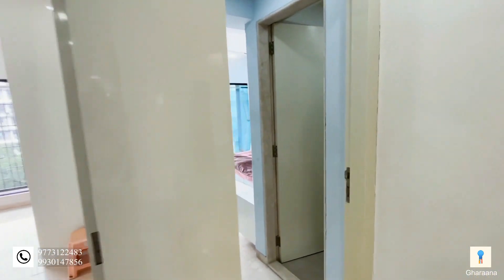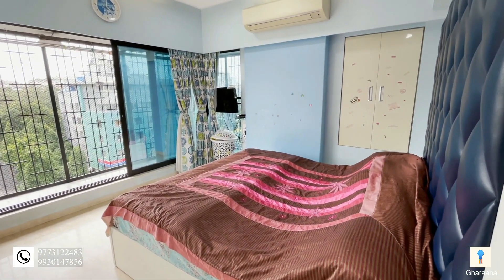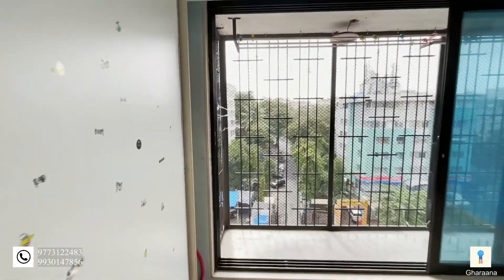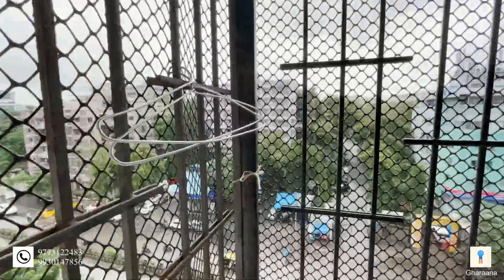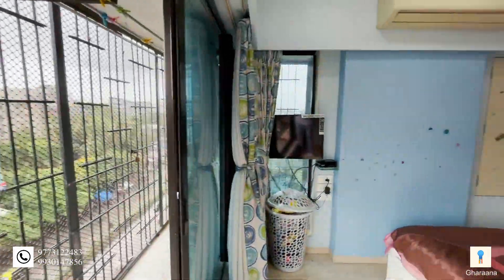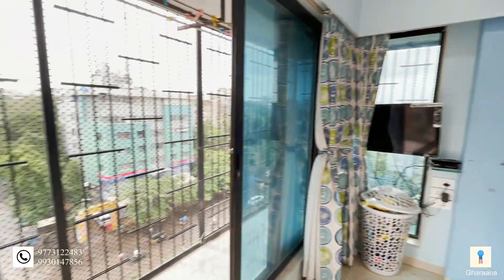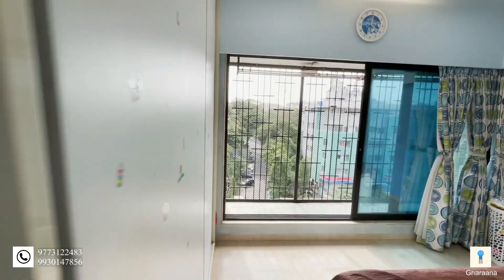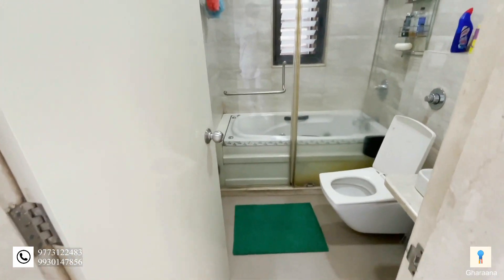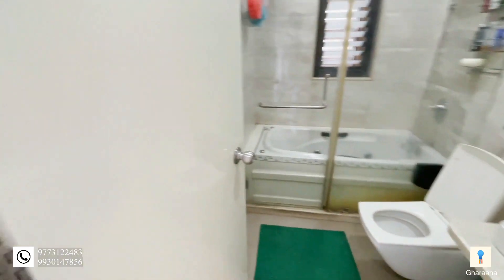Now let's go check out the second bedroom. And as you can see again, it's a spacious bedroom with a walk-in balcony. The great thing about this building is that there is housekeeping from 8am to 8pm, and there are three parking spaces exactly for this house. There's also a bathtub in this bathroom, and a 24/7 valet in the building.